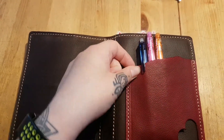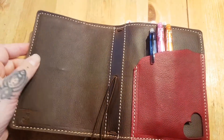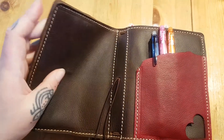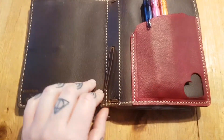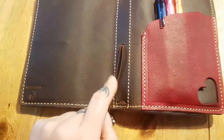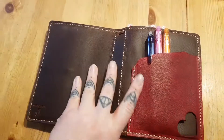I absolutely adore this pocket with the red against the brown. I also asked for a really really dark brown, almost black, and this is the darkest brown I have seen I think. So I'm super happy that Terry listened to me. I asked for the same stitching and the same elastic as they had in a show picture in the shop, and it looks so freaking amazing.